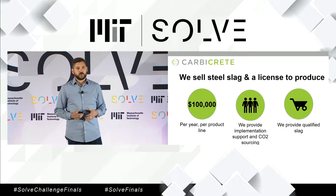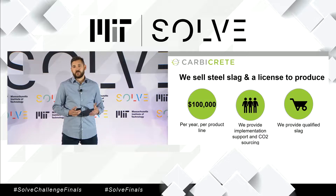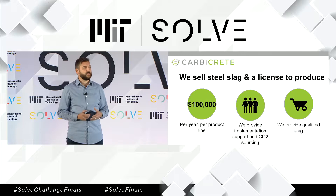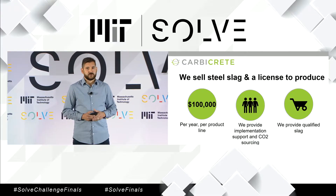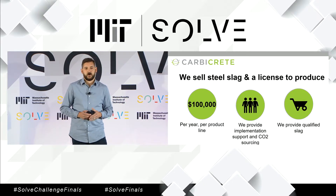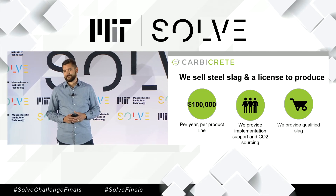In terms of revenue generation, we're using a licensing model. We sell a license to produce to concrete makers and provide them with all the necessary support to implement the technology at their facility. We also provide them with processed steel slag, because it needs to be ground to a very particular consistency in order to work. So to recap, Carbicrete provides concrete makers the opportunity to make a high-quality precast concrete product in a way that lowers their material costs while simultaneously lowering their carbon footprint. Thank you very much.